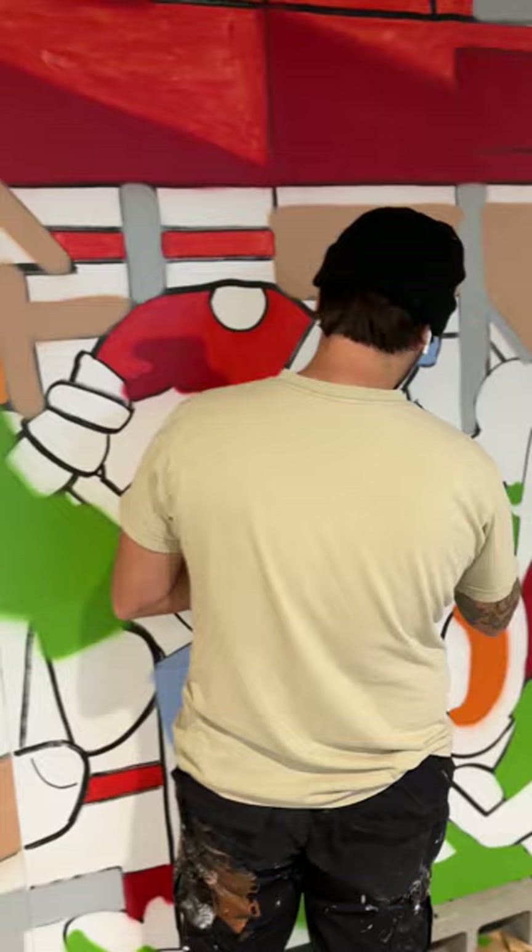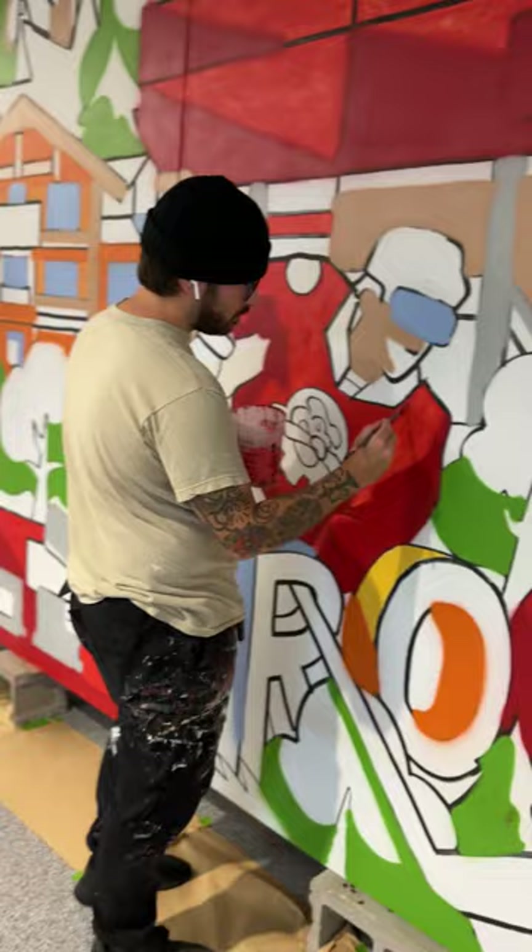My favorite part of this project was honestly just working on it. I know it sounds kind of weird, but I have a lot of time to think about the project and what I'm doing while I'm doing it. I graduated here — this is where I walked to get my diploma.